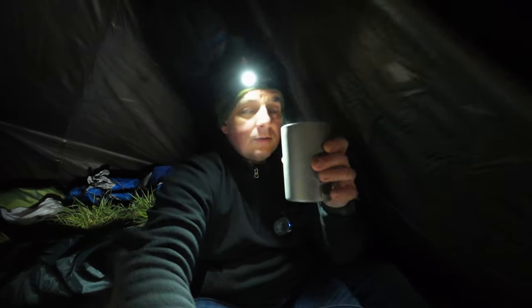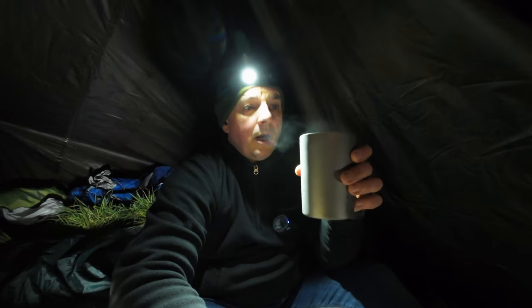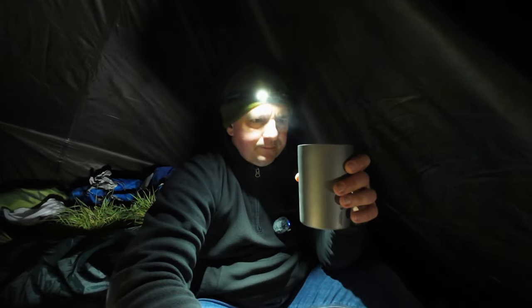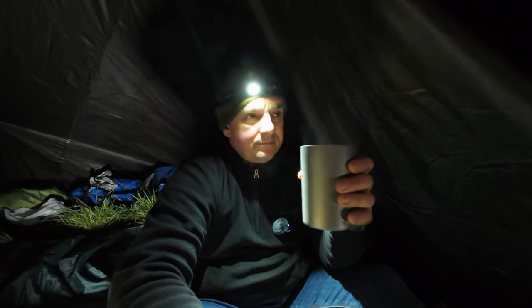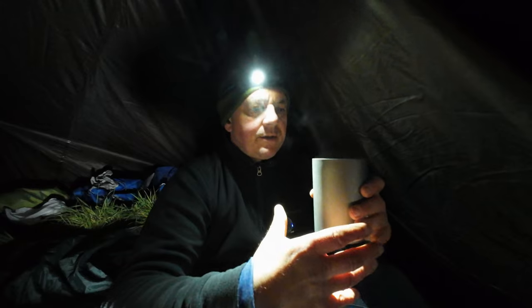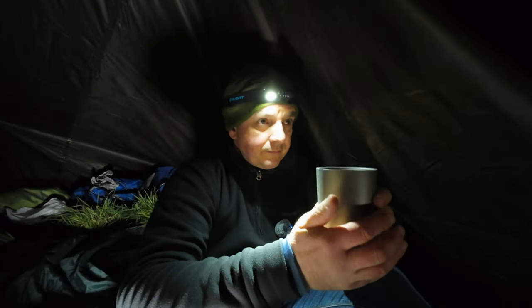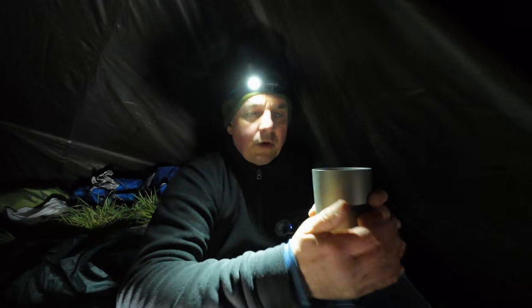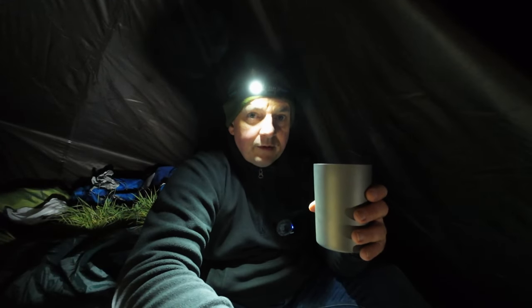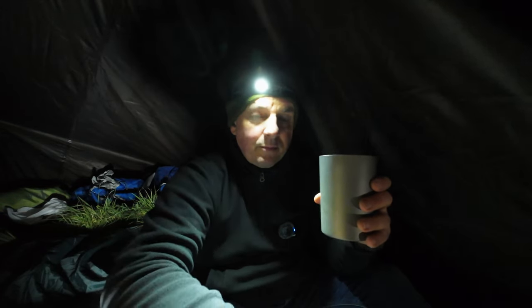The drinking chocolate's still hot. Taking a double-walled mug is maybe more weight - although this is titanium so it saves a few grams - but it does keep things hotter for longer. For me there's nothing worse than pouring out a hot drink and five minutes later it's cold - it seems pointless heating it up in the first place.